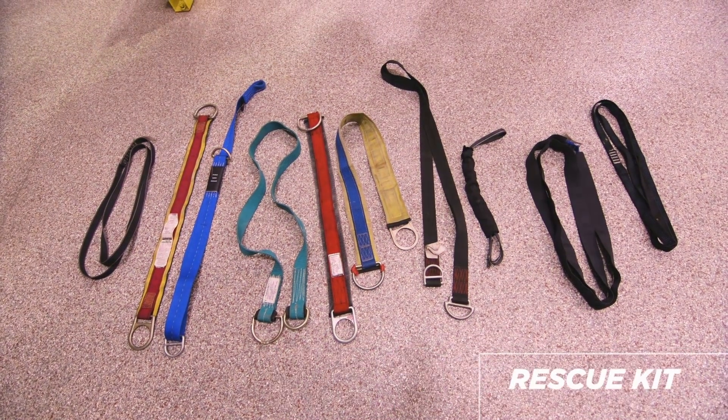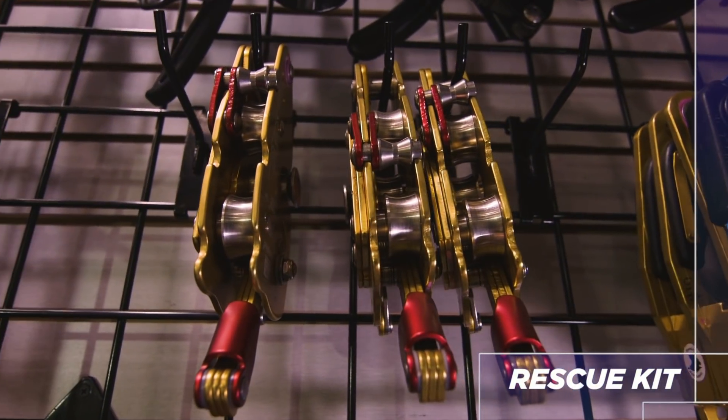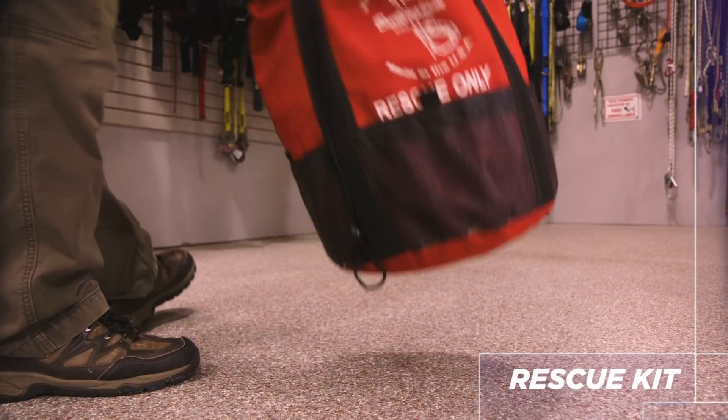So tell me, what's all in the rescue kit? We want an anchor strap of some sort, a descent control device and a rope that it's designed to work on, and any necessary connectors to make that system work — all nicely packaged together in a bag marked rescue only. That way it's set aside for rescue and the parts are there when you need it.